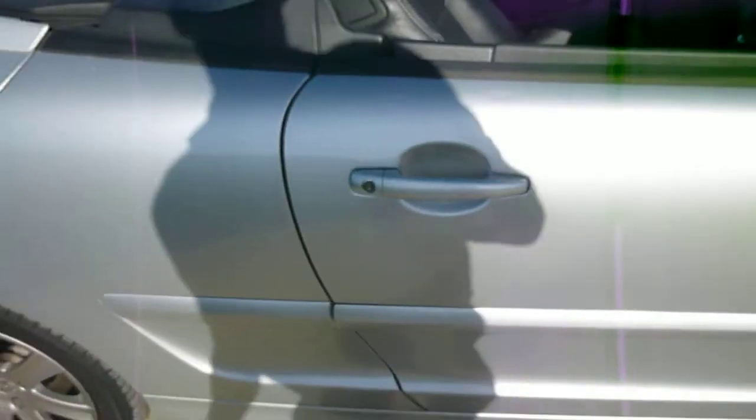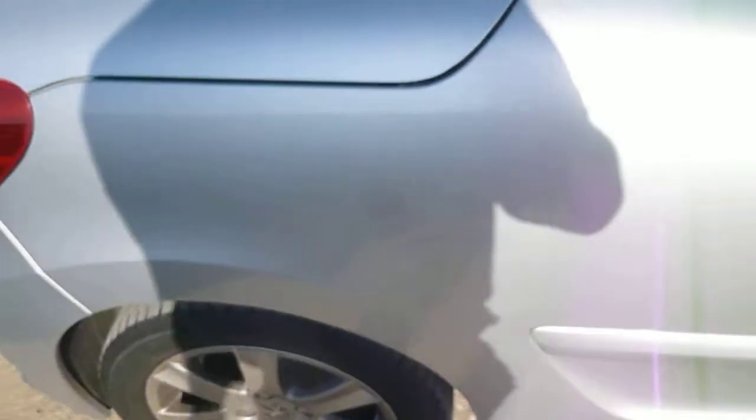On the door trim on the driver side you can just see there's a touching to do there, and there's also a bit of rust just on the lower sill. There's a minor dent just on the door top there — dent man will get that out no problem.